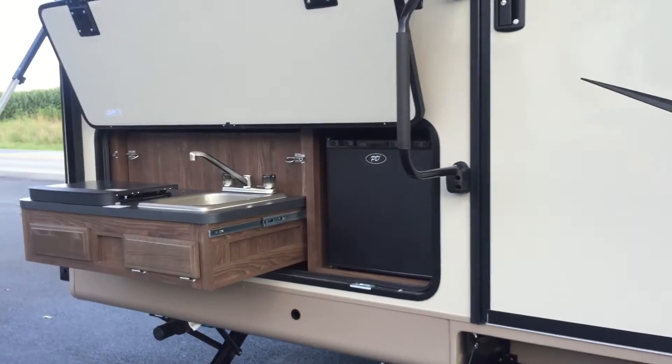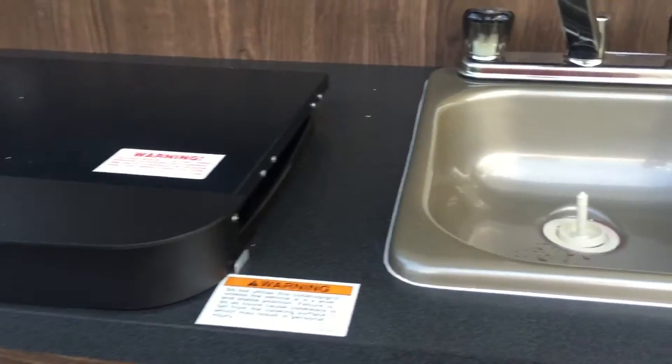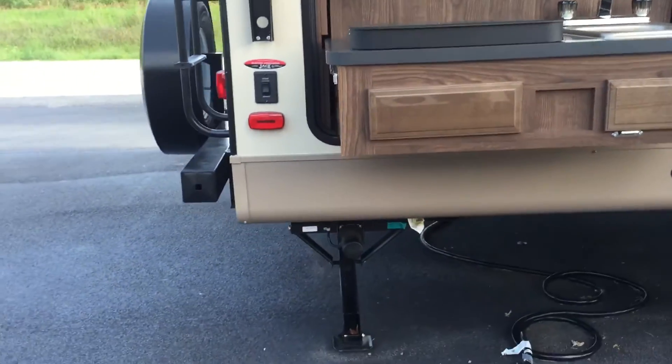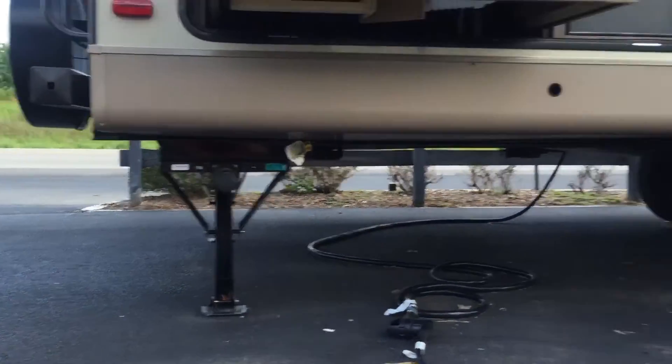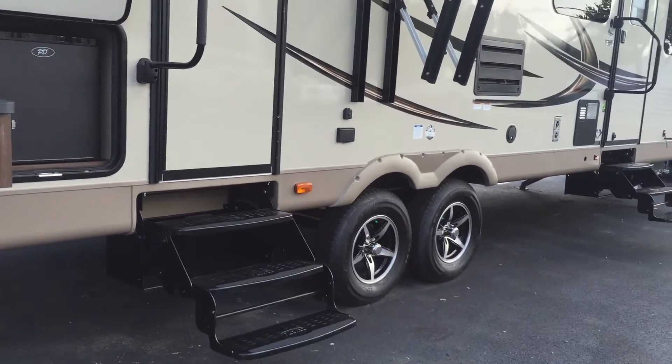Around back there's a mini outside kitchen with a small refrigerator, a stovetop grill, and a sink — it all slides in and closes up nice and neat. There are four stabilizer jacks, two here and two at the front, and both are electric. There are two entry doors, both with triple-step entries.